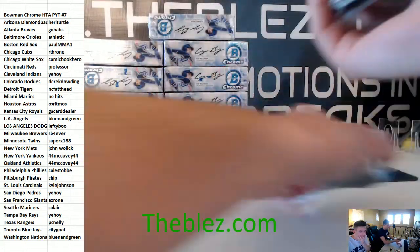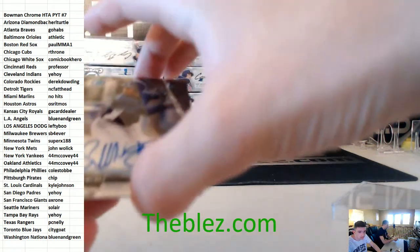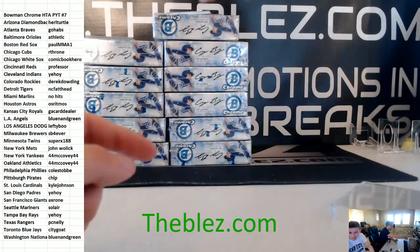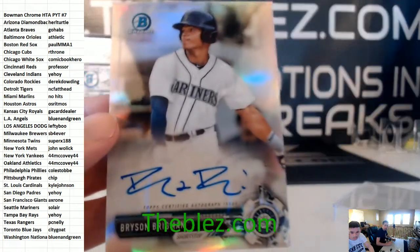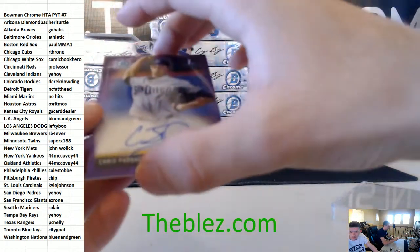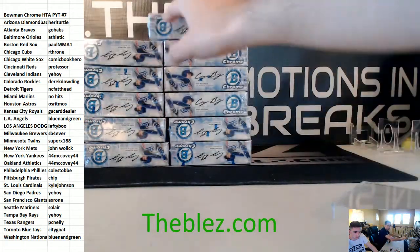Box number 1. About the two nice Ks. First autograph — this is Ye Hoi's boy, Jesus Sanchez for the Rays. Then we have a refractor autograph, Bryson Brigman for the Mariners. And we have purple, Chris Paddock for the Padres. That's box 1.